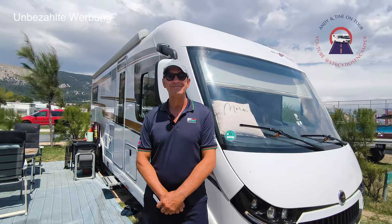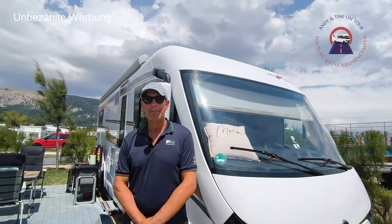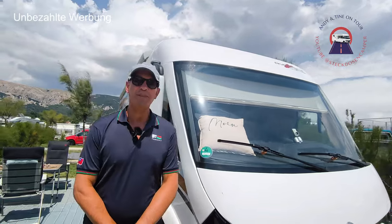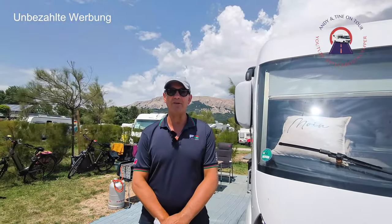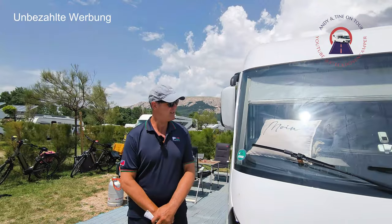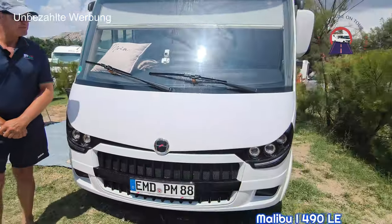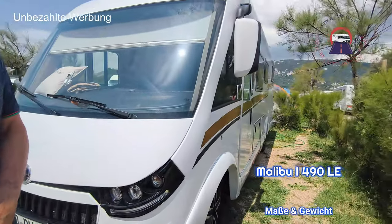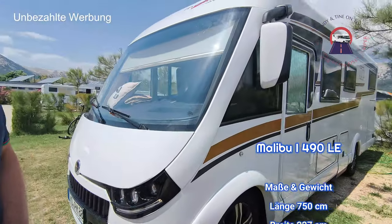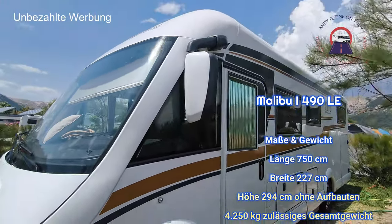Jetzt kommt der große Augenblick – stell uns doch mal dein schönes Fahrzeug vor. Das ist ein Malibu I490 LE aus dem Hause Kataro. Voll integriert. Hat LED-Scheinwerfer und schöne Busspiegel. Und vor allen Dingen hat er auch noch eine eigene Fahrradtür.